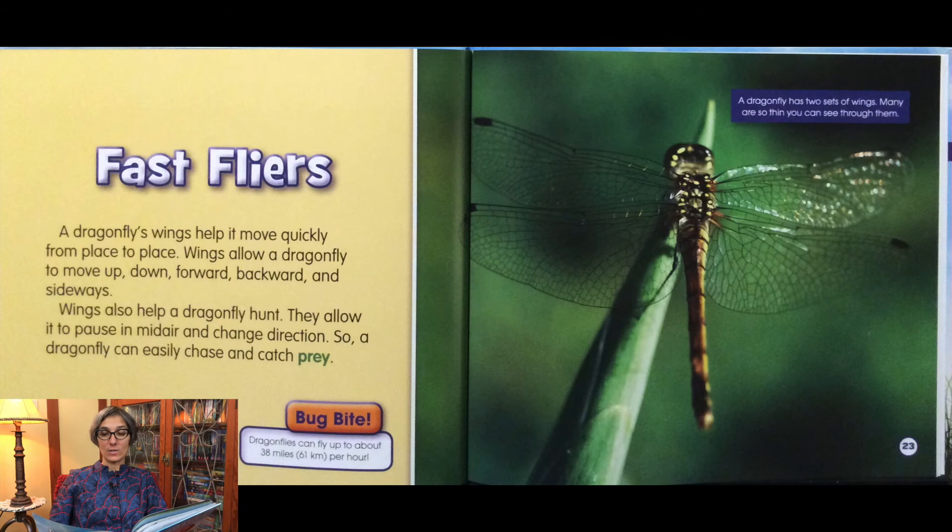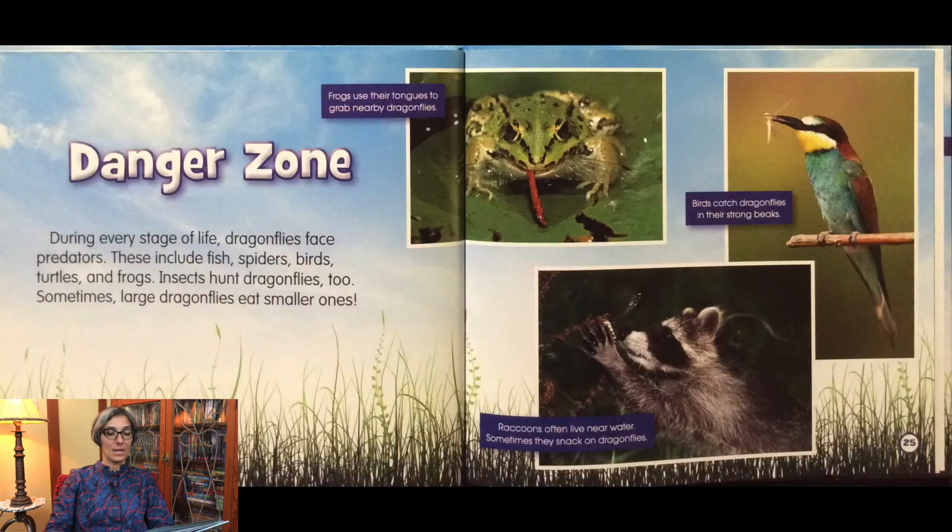A dragonfly has two sets of wings. Many are so thin you can see through them. During every stage of life, dragonflies face predators. These include fish, spiders, birds, turtles, and frogs. Insects hunt dragonflies too. Sometimes large dragonflies eat smaller ones.